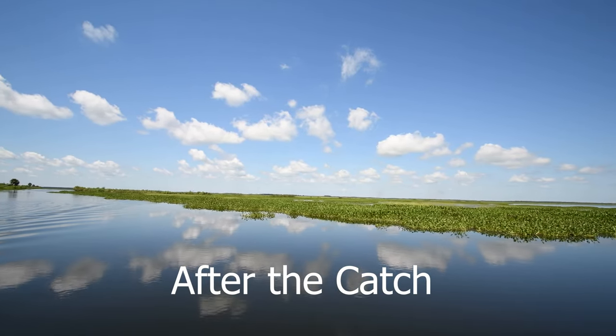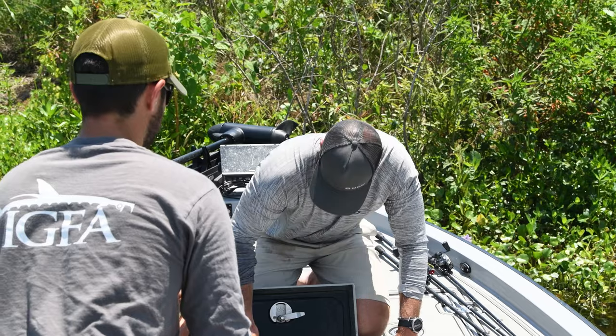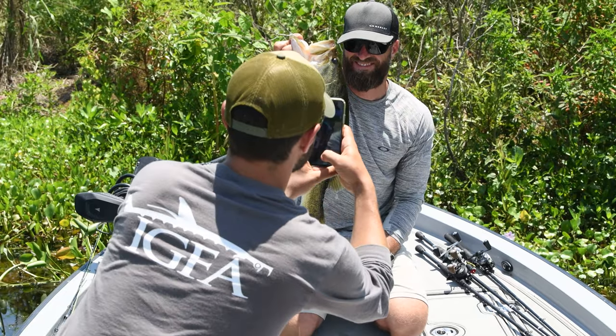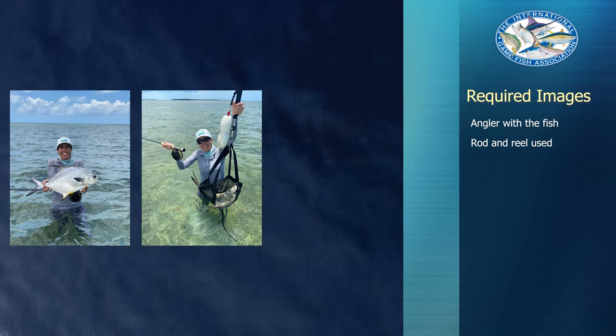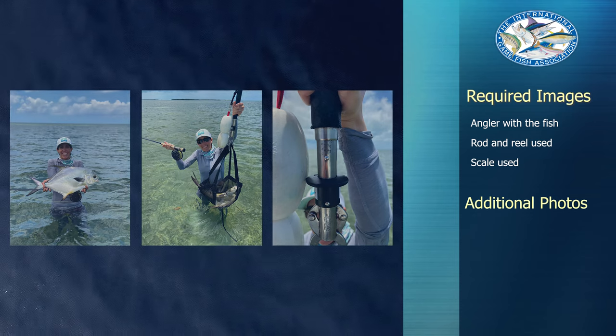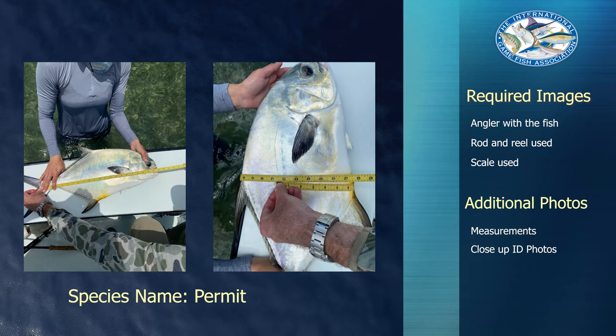The first steps should now come pretty naturally and need to happen quickly and efficiently, whether you plan to keep or release the fish. This is where our three things to remember come into play. The IGFA requires photos or videos of the angler with the fish, the actual rod and reel used to catch the fish, and the scale used to weigh the fish. Additional photos of measurements and close-up shots of the fish are also helpful for identification purposes.